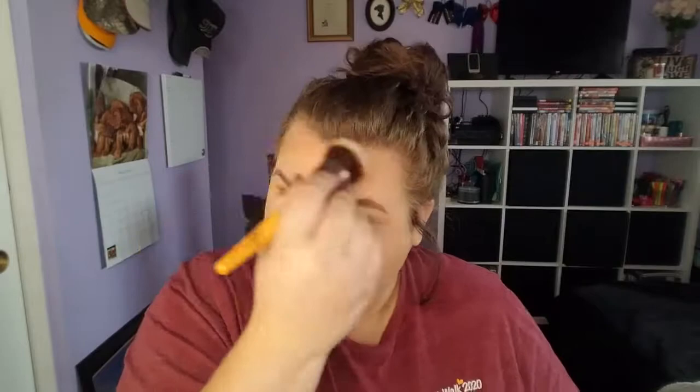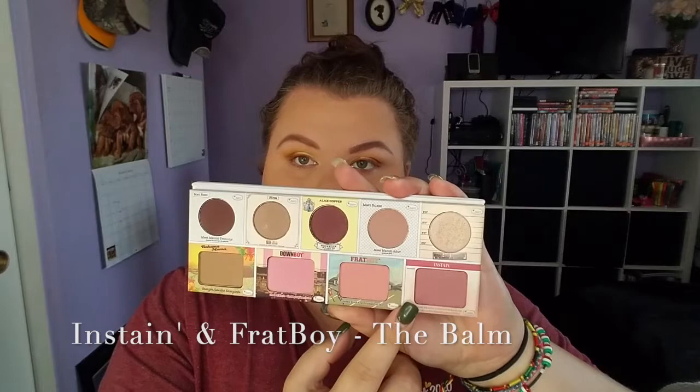This is another palette that I got in my BoxyCharm and I'm really impressed with the quality and the blendability it has. Then we take the Balm of Your Hand palette and go into Instain and Frat Boy — both blushes — mostly focusing on the Instain blush, and go ahead and apply it.